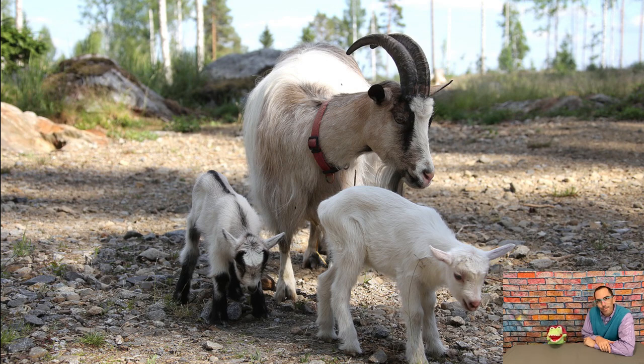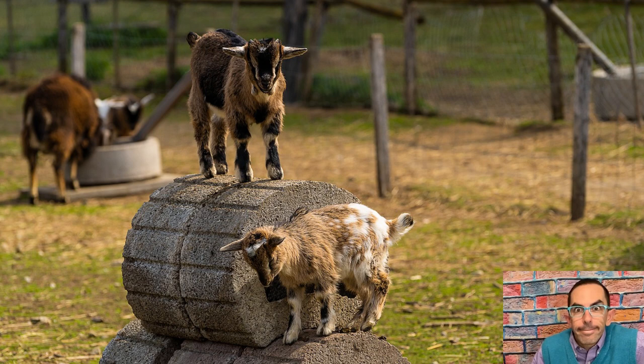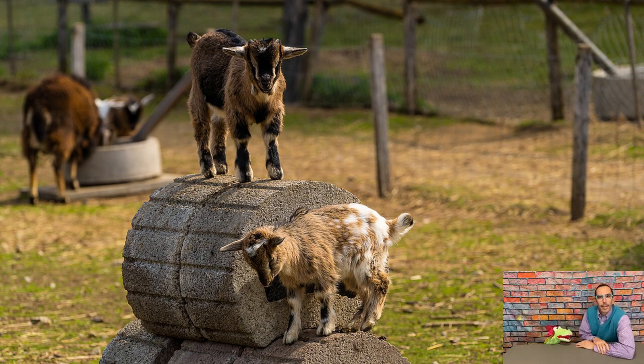What do you think? They are cute, but sometimes they kind of like fight. Do you like goats, kids? Am I talking to the baby goats or the kids at home? They're both called kids!